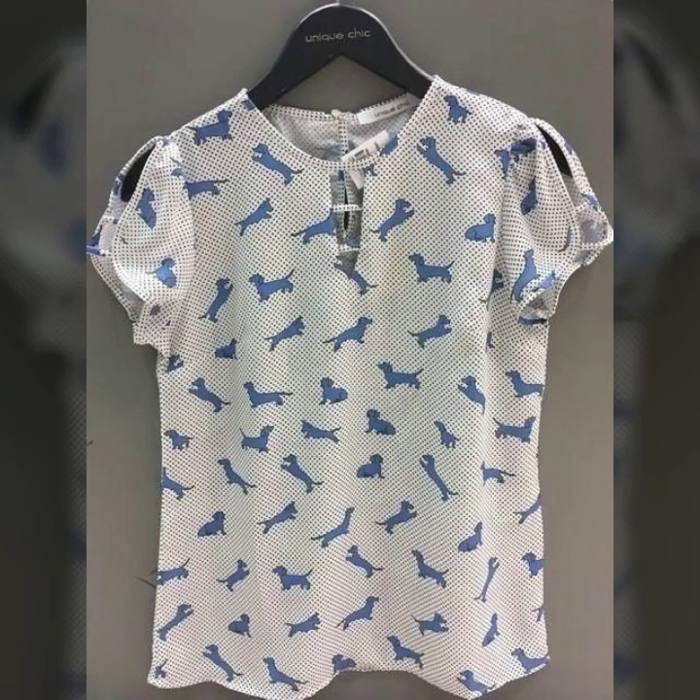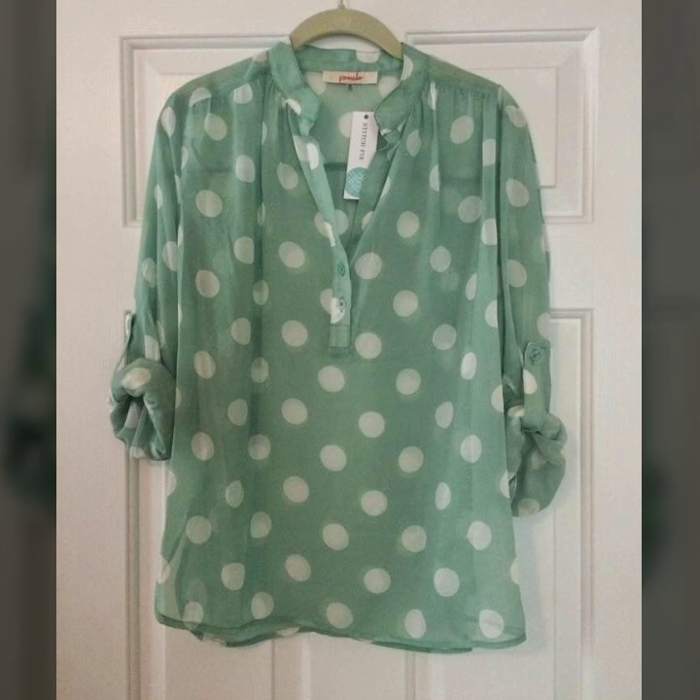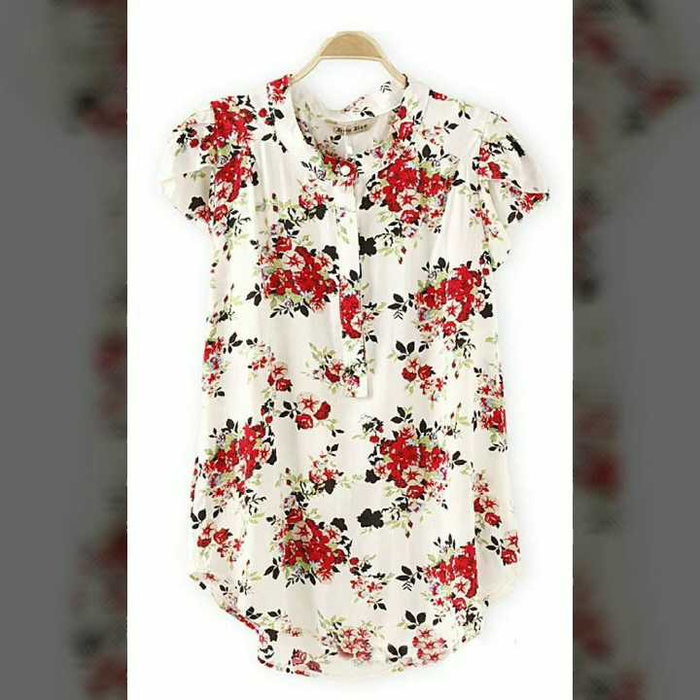Assalamu alaikum viewers, welcome to my channel, My Fashion Studio. Today we are showing you very stylish and very beautiful printed chiffon blouse and top design ideas. These are very stylish and very beautiful blouse and top collection.